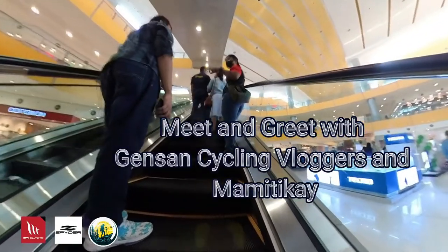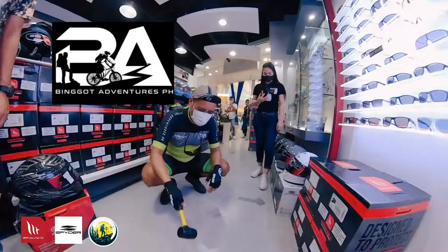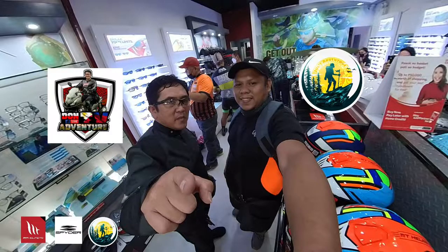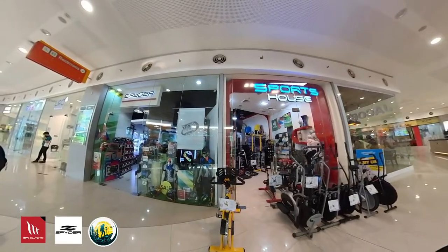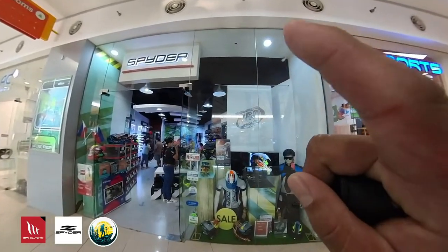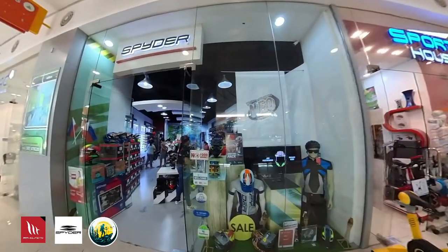Meet and greet with Jensen Cycling Vloggers and the Minicay. So, ayan mga kaibigan, ito po yung Spider store ng SM Jensen. Spider — tatak Spider po yan. Papasok tayo mamaya mga kaibigan.